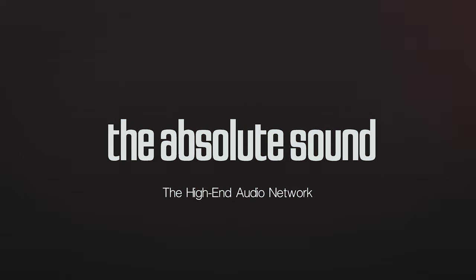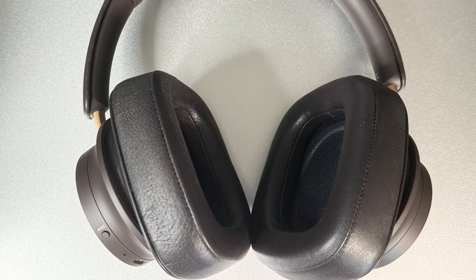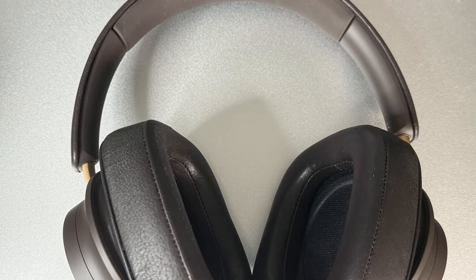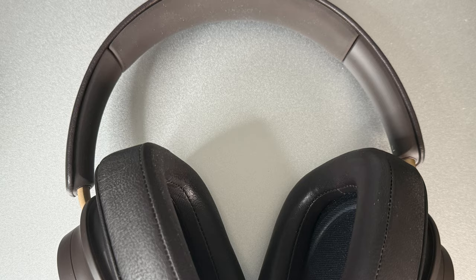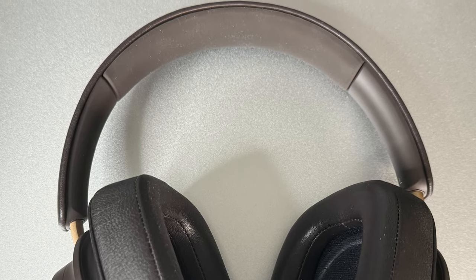Let's start with a quick summary. DALI is primarily known as a speaker manufacturer, but they've made headphones for about five years now. As we've seen with Focal, great speaker manufacturers can do interesting and desirable things with headphones. They seem to have a lot of research capability and they really seem to be focused on this burgeoning market. DALI has recently introduced a new headphone called the IO12.